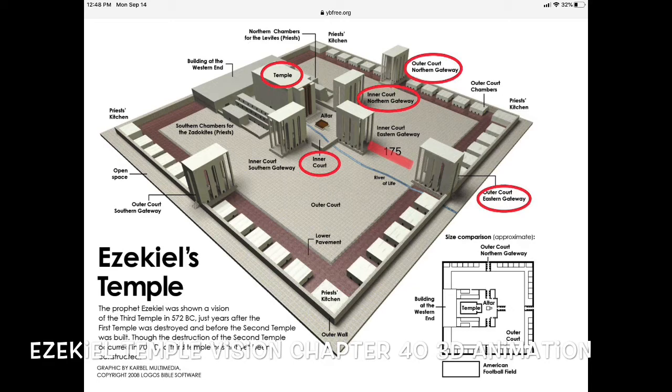The east gate faced the temple entrance. The man brought me through the gateway into the outer courtyard of the temple. There were stone pavers and 30 rooms along the outer wall. There was 175 feet from the outer entry house to the inner entry gateway. At the northern gateway, all the measurements match that of the east gateway. There were three guard alcoves, the same in all of these.